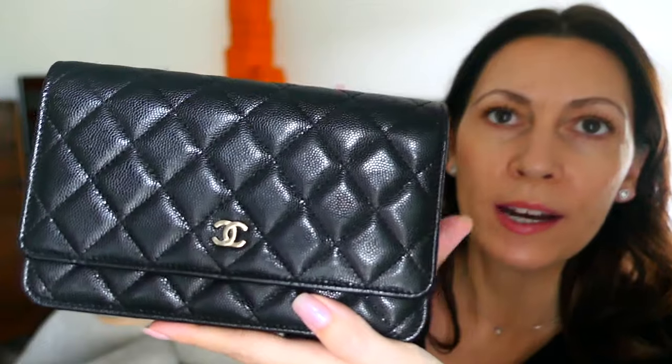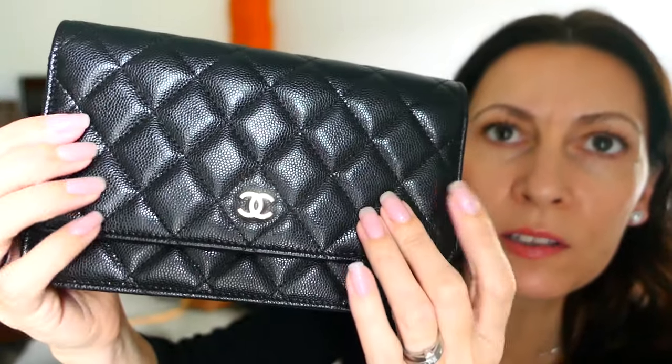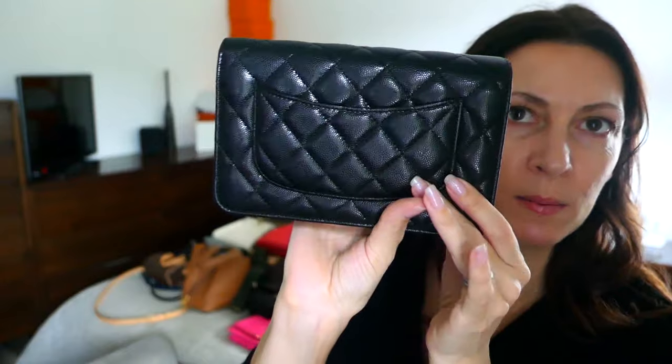First off, here we go with a classic — this is the Chanel Wallet-on-Chain, or the Chanel WOC. Mine is in a seasonal caviar: black caviar with champagne gold hardware. This caviar being seasonal is a little bit finer and smooshier than the standard. Part of the reason for getting this, as well as making a great everyday bag particularly for travel, is that your passport fits in perfectly — there's a little slot pocket for that. On the back you've also got a handy little slip pocket — brilliant for a travel card.